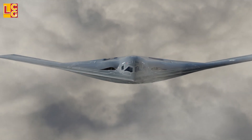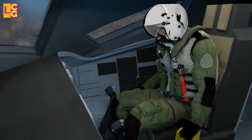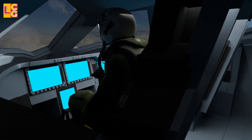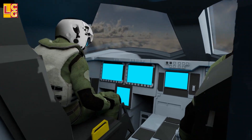This bomber can be optionally operated by two crew members, but since it is a very advanced aircraft, it can also be unmanned — meaning it can fly without a crew, possibly for missions that are highly risky.